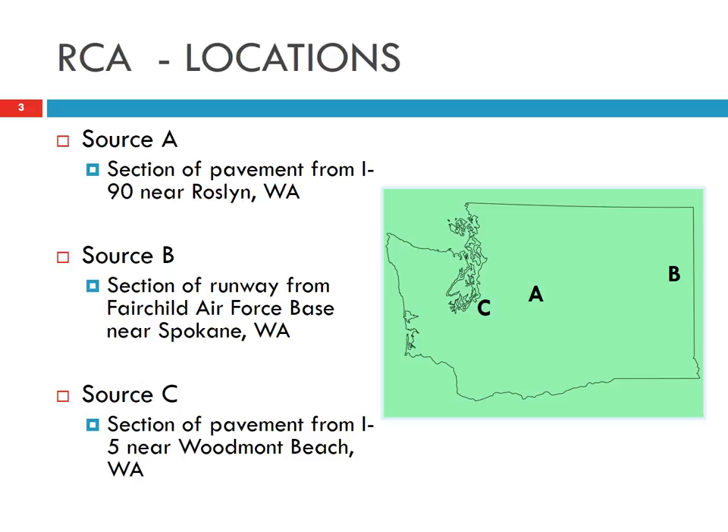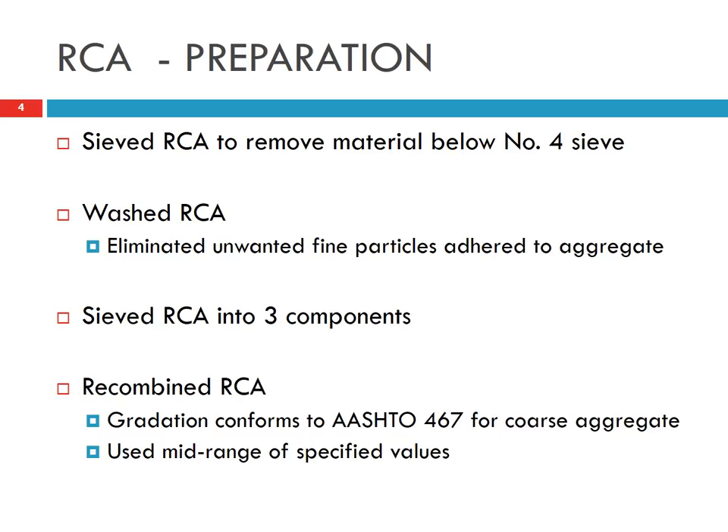We obtained recycled concrete from three sources. The first source is from I-90 near Roslyn, Washington. The second source, B, is from an airport in Spokane. The third source is from I-5 in West Washington.